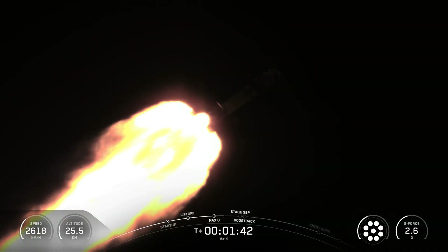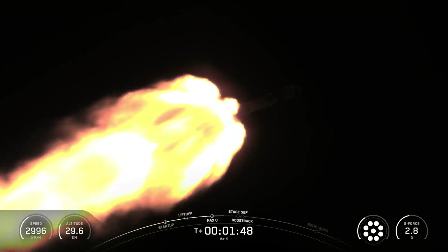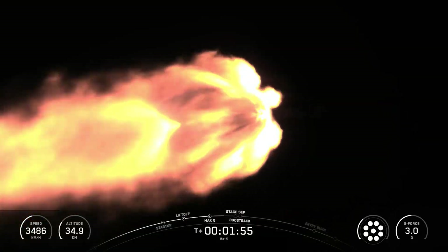We also just heard the call-out for MVAC chill. We're going to trickle just a little bit of liquid oxygen now into the turbo pumps on board our Merlin vacuum engine on stage two, in preparation for second engine start one, which will, of course, be shortly after stage separation.